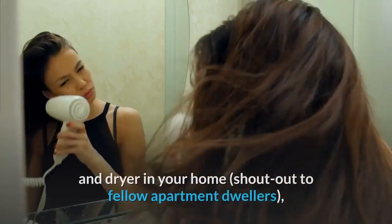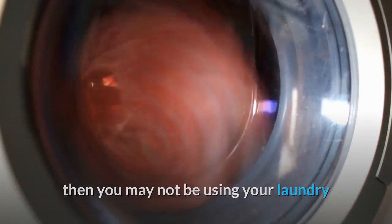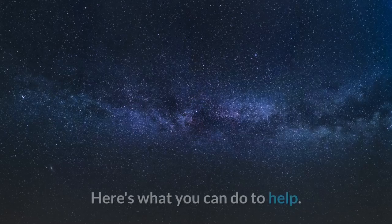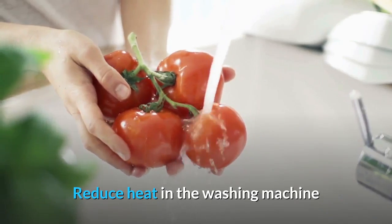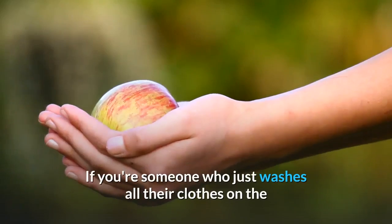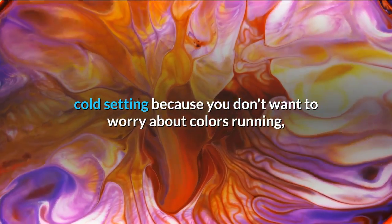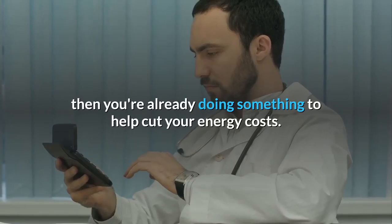"If you've got clogged or dirty filters, you're just using more energy to push that air through," she said. Laundry machines: if you're fortunate enough to have a washer and dryer in your home, you may not be using your laundry appliances in the most energy efficient way. Here's what you can do to help: reduce heat in the washing machine. If you're someone who washes all their clothes on the cold setting, you're already doing something to help cut your energy costs.